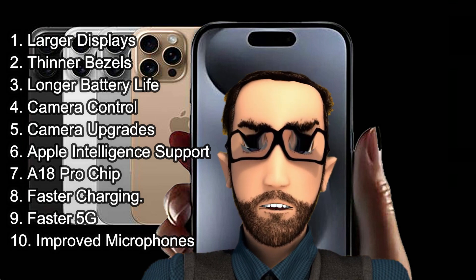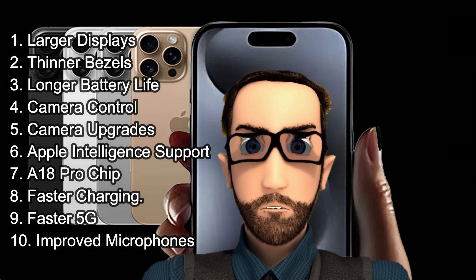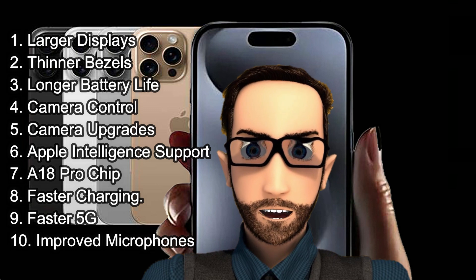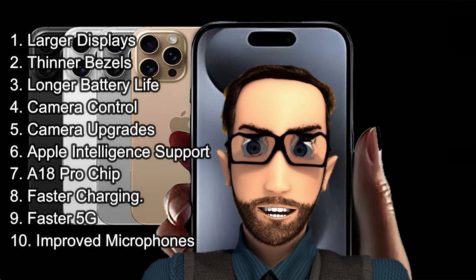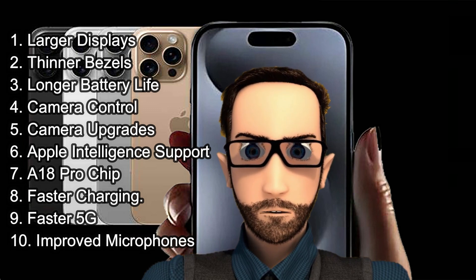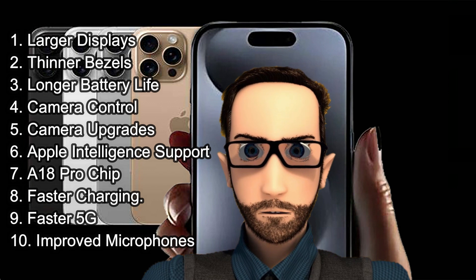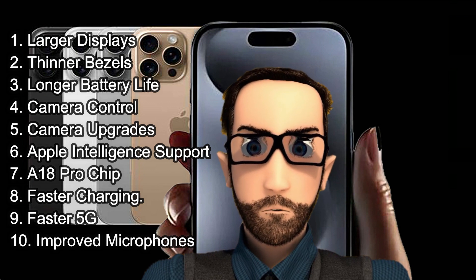9. Faster 5G. Experience blazing fast 5G speeds, around 25% faster than the iPhone 15 Pro models. 10. Improved microphones. Record more true-to-life audio with 4 improved studio-quality microphones and capture video in spatial audio.